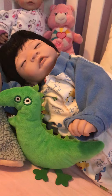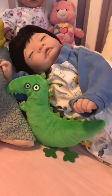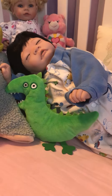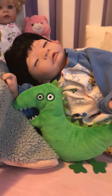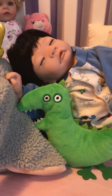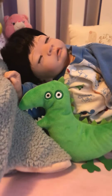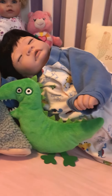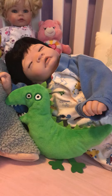I put in an order for another doll from Paradise Galleries, so that should be here next week. Not gonna say what it is, but I'll do a box opening and then you'll find out. I think I already have a name picked out for this doll too. It's another closed-eye baby — that's all I'm gonna say.